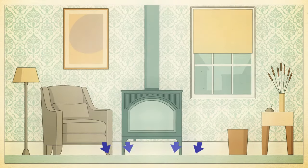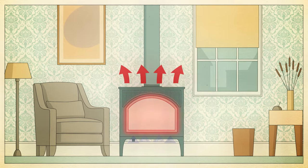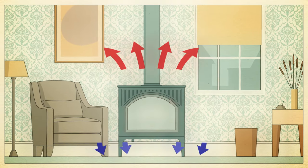Like most Valor products, our stoves offer a built-in secondary heat exchanger that naturally enhances the convective heat, removing the need for a fan.